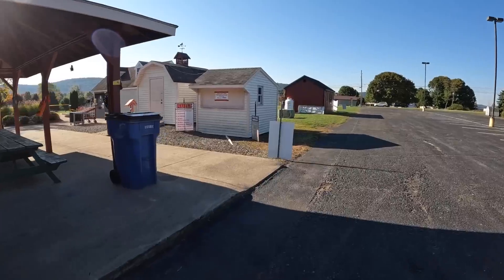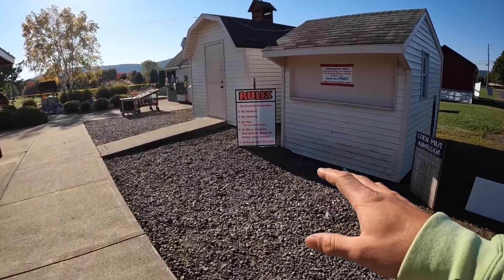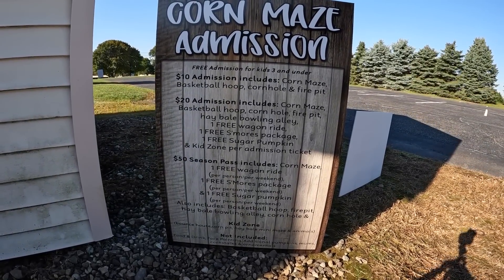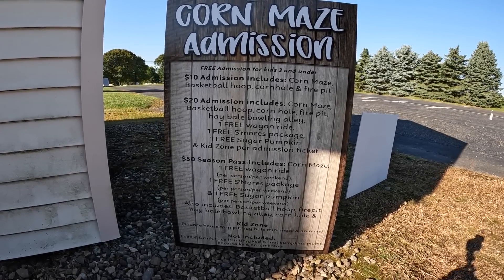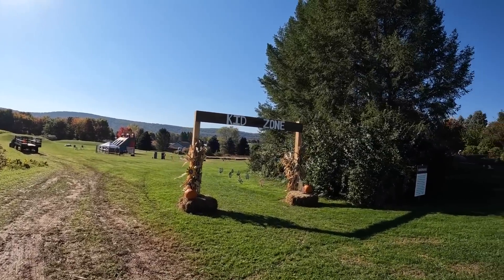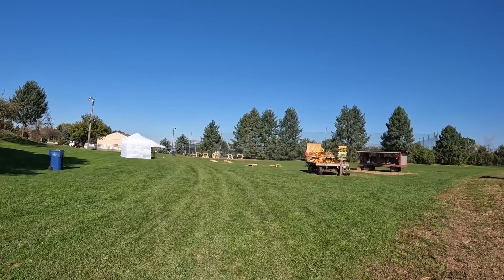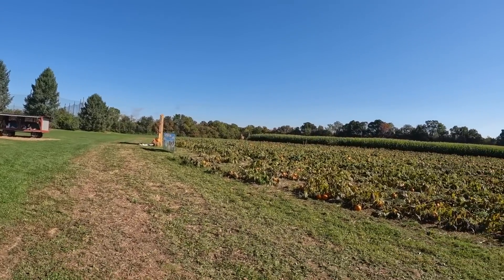Over here is the admission booth for the corn maze. We have our basic rules posted and then here is our admission pricing. We have the $10, the $20, and the $50 season pass — it tells you what everything includes and what it does not include. Down here is the kid zone. Right back there past that white tent is where you come in. You pass the fire pits, bowling alley, basketball hoop, cornhole boards, and pumpkin weighing station, then you can either go left into the corn maze.